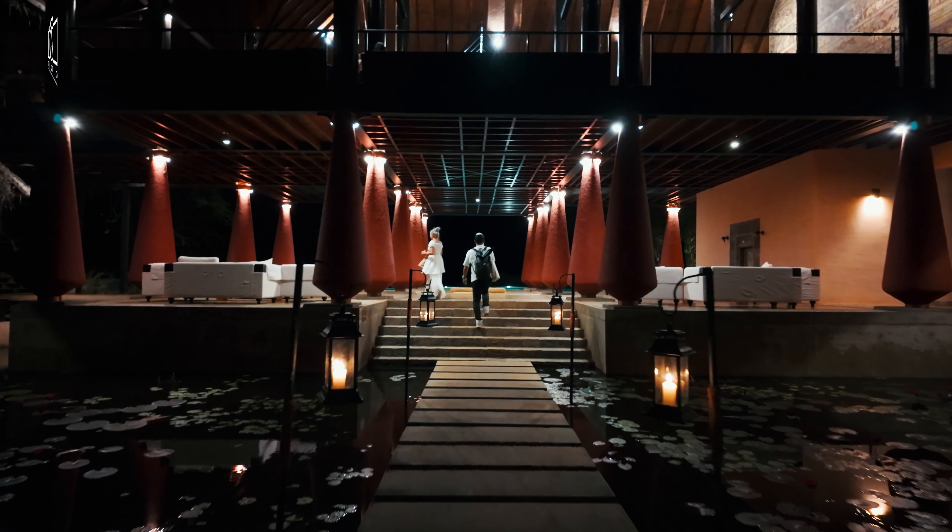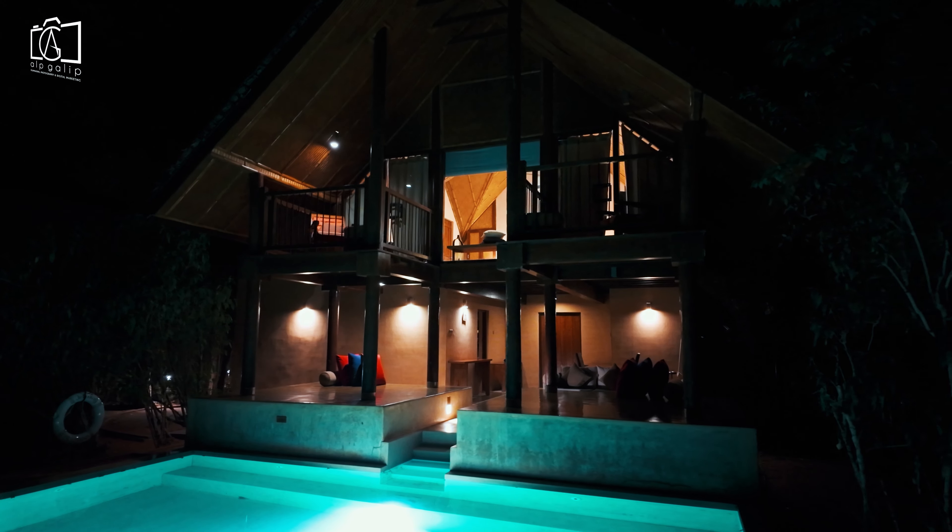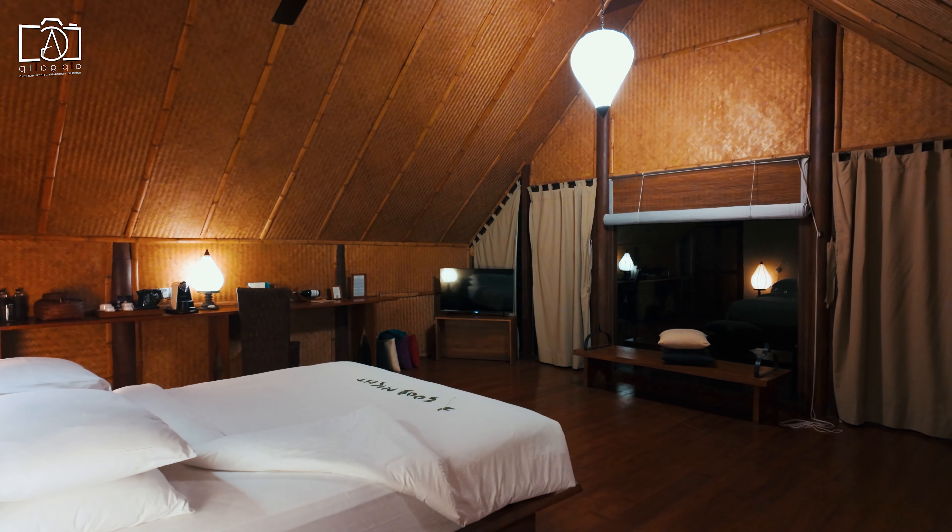Exploring Polonnaruwa, we were transported back in time, marveling at the grandeur of Sri Lanka's ancient civilization. We concluded our day back at Jetwing Vil Uyana, enjoying a fantastic dinner before retiring to our private villas, complete with a swimming pool, for a restful and luxurious stay.